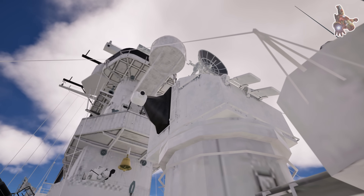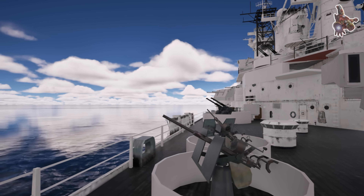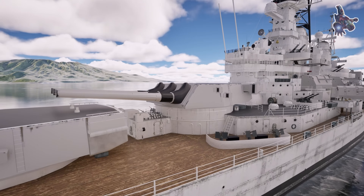In this video, we'll take a deep dive into how this battleship functioned, from its propulsion systems to its weaponry, command structure, and life on board. By the end, you'll have a clear understanding of what made the USS Missouri a dominant force on the seas.